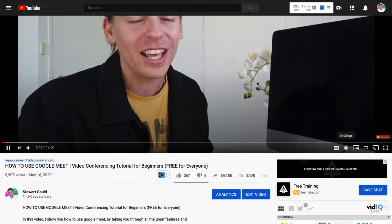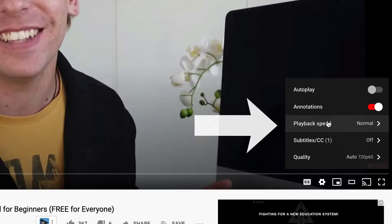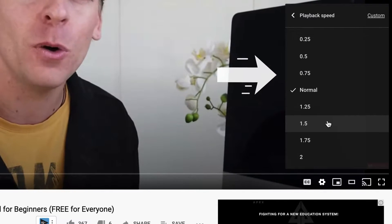One last thing — if I'm speaking too fast, feel free to click on the gear icon below the video and reduce the speed of this tutorial.